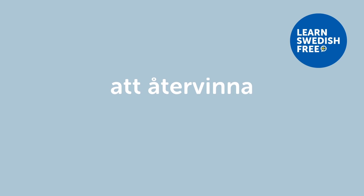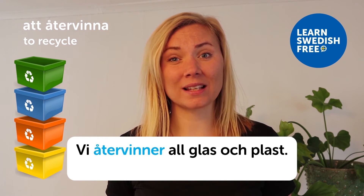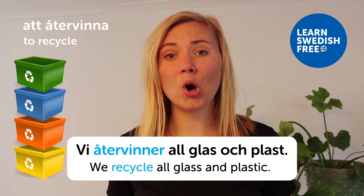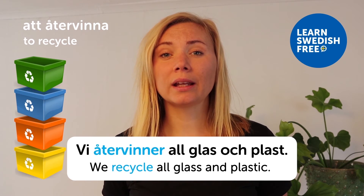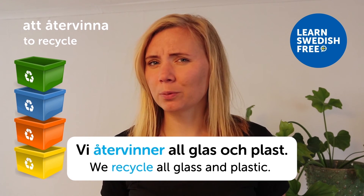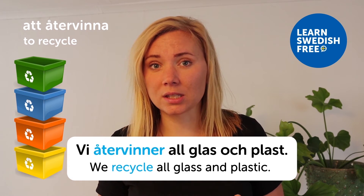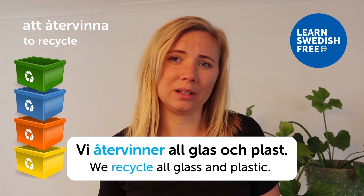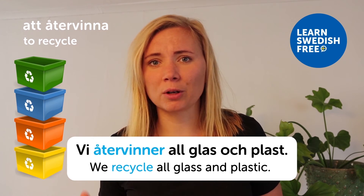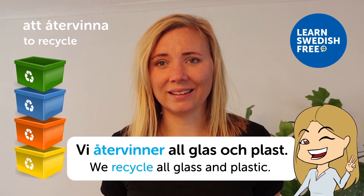Att återvinna — to recycle. Vi återvinner all glas och plast — we recycle all glass and plastic. We are quite good at recycling in Sweden. Most people have containers in their kitchens to separate different materials, and most apartment buildings have separate bins. It's really easy to recycle in our Swedish system.